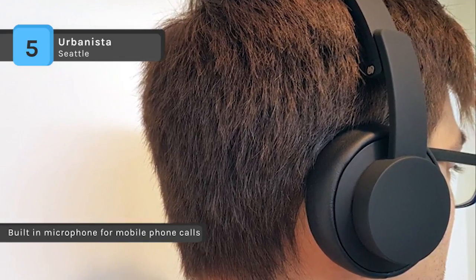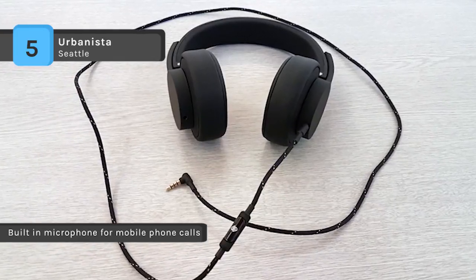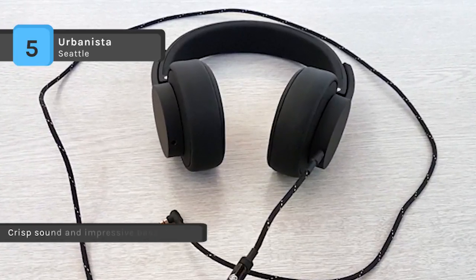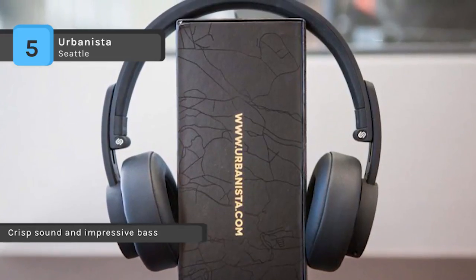It features a practical folding function making it easy to bring with you when you're on the go. The memory foam padded ear pads and headband allow you to wear it for long periods of time without soreness or discomfort. It has a micro USB input for charging and the battery lasts for up to 14 hours.